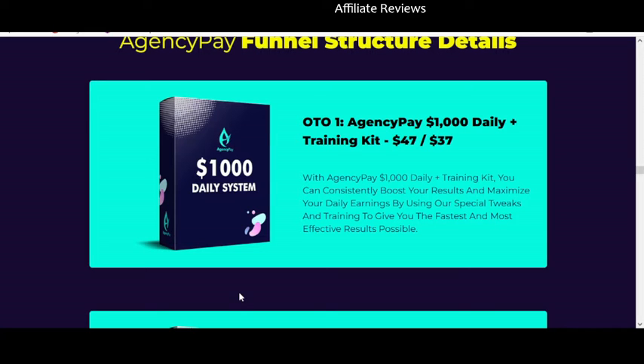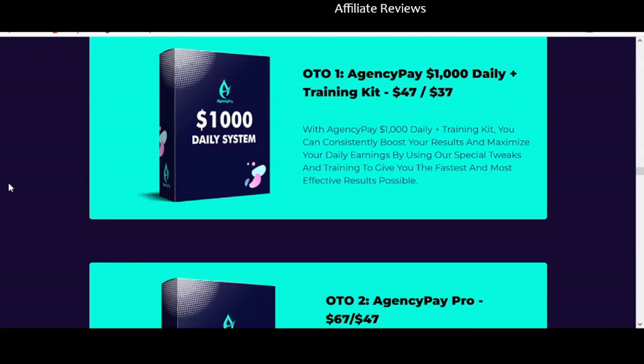One of the bonuses is a training kit — the '$1,000 Daily Plus Training Kit.' The front end has already told us you'll make between $1,000 and $4,500 daily, so I would expect the default training should be enough to legitimately help you make $1,000 a day with this system and the training that comes with it — without paying an additional $47 for more training.